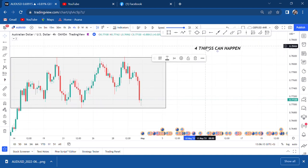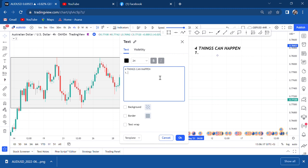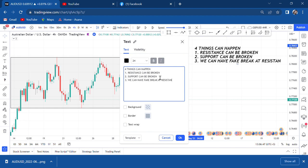Number one: resistance can be broken. Number two: support can be broken. Number three: we can have a fake break at resistance. Number four: fake break at support. Those are the only four things that can happen.